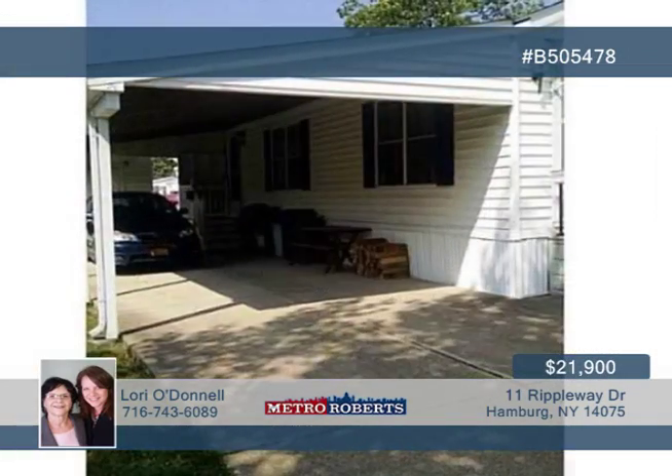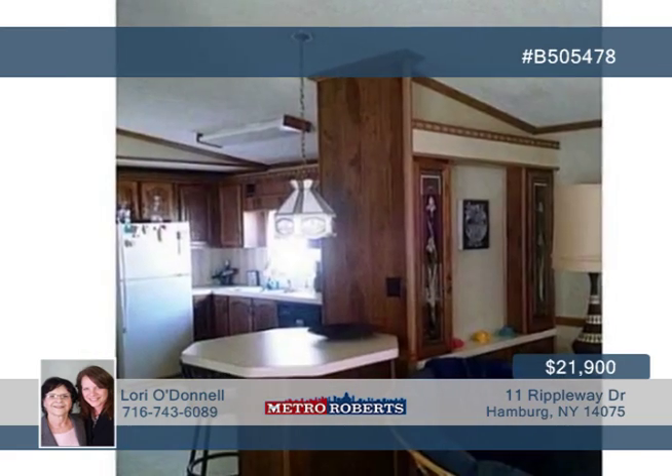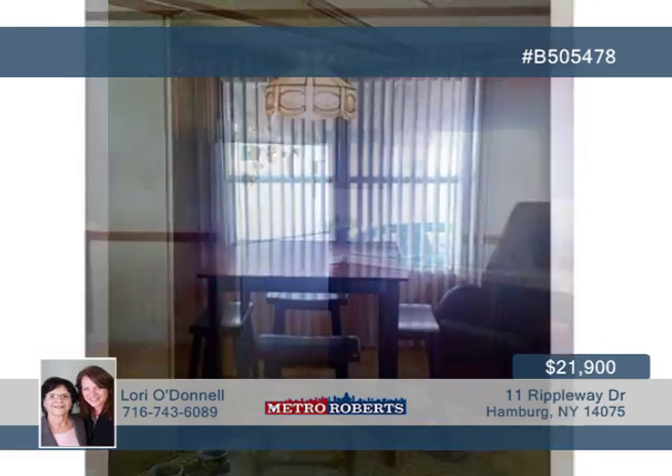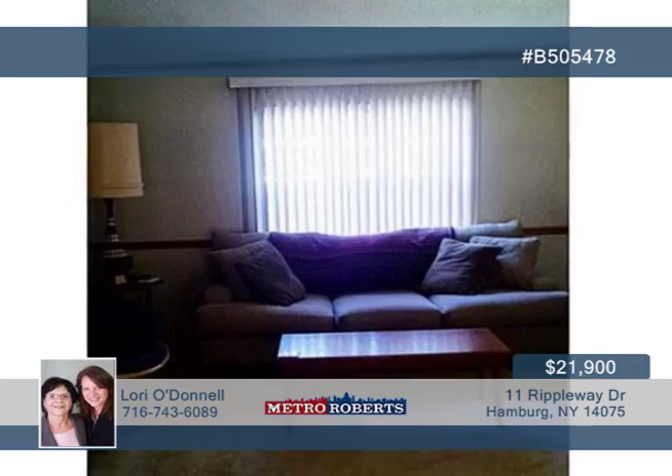The pride of ownership is truly on display with this two-bedroom, two-bath Victorian model. Updates have been made to the roof in 2014, new skirting and insulated heat tape. The home is freshly painted, along with nice bonuses like central air, vaulted ceilings, and a breakfast bar.